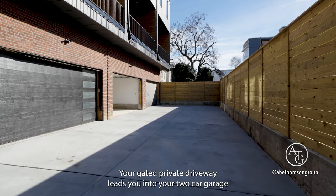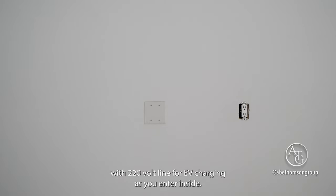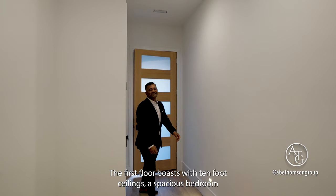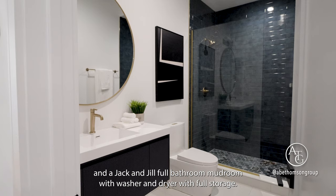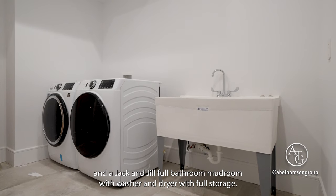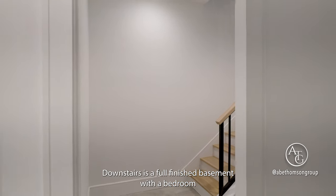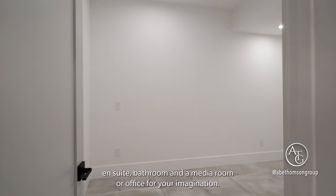Your gated private driveway leads you into your two-car garage with a 220-volt line for EV charging. As you enter inside, the first floor boasts 10-foot ceilings, a spacious bedroom, and a jack-and-jill full bathroom, mudroom with washer and dryer with full storage. Downstairs is a full finished basement with a bedroom, ensuite bathroom, and a media room or office.